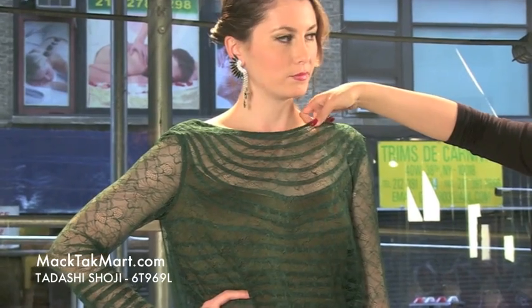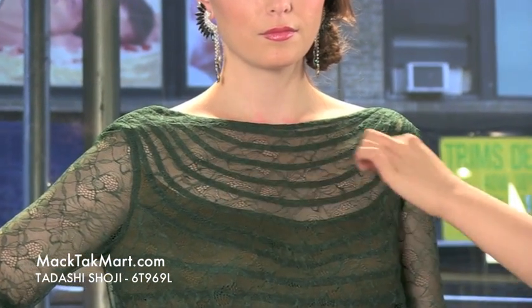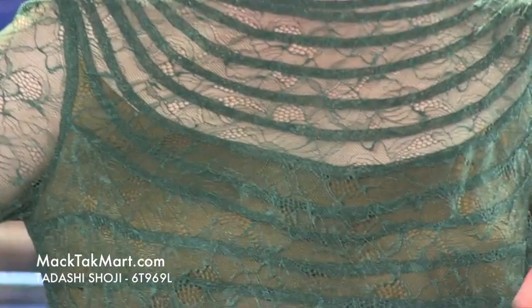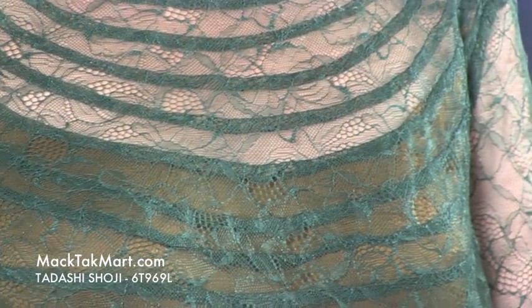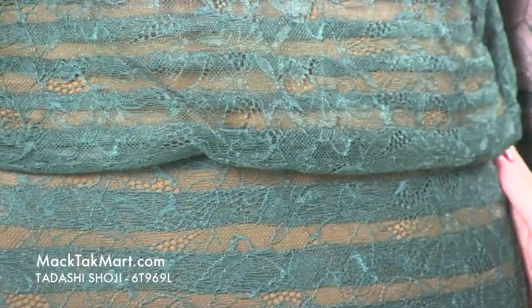The top has a very chic neckline right here — it's lace, so your skin is going to show. It's kind of like a necklace going down, very pretty. It has an underlay of nude, so it's going to look like you're not wearing anything and you're covered in tulle. It also has a looser area on the belly part, so it's going to be very flattering no matter what size you are.